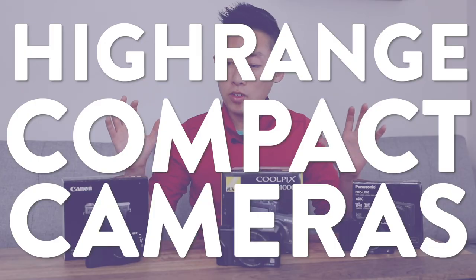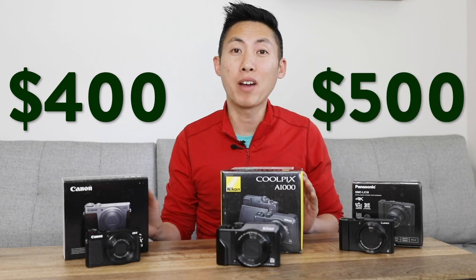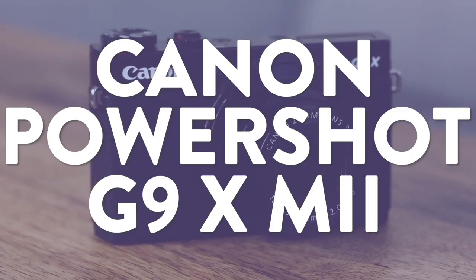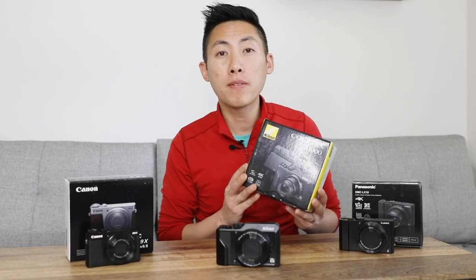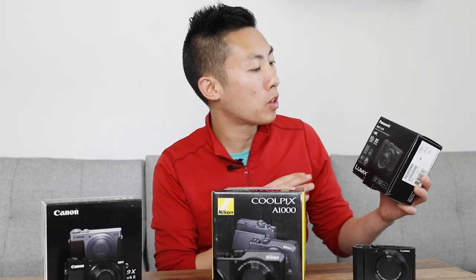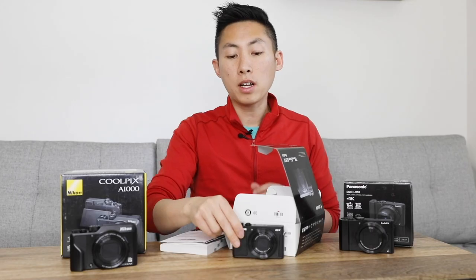Today we're going to be checking out the higher range of the compact cameras, which means anything between $400 to $500. Cheapest of the three is this Canon at $429 — it's the PowerShot G9X Mark II. Next up at $477 is the Nikon Coolpix A1000. And the most expensive at $498 is the Panasonic DMC LX10.